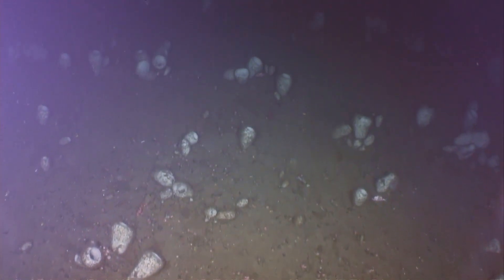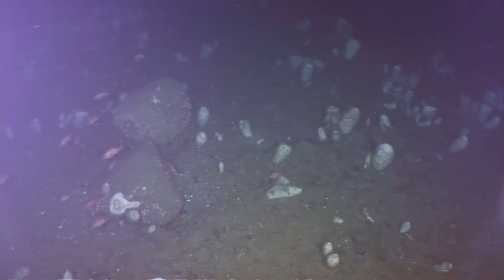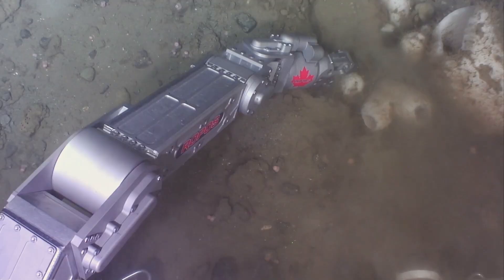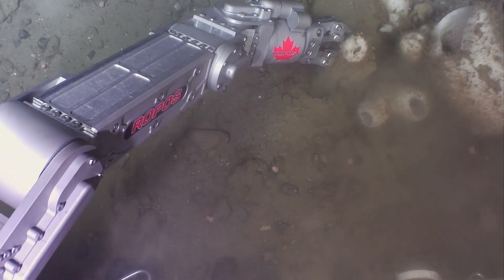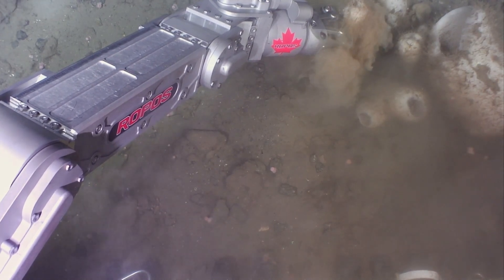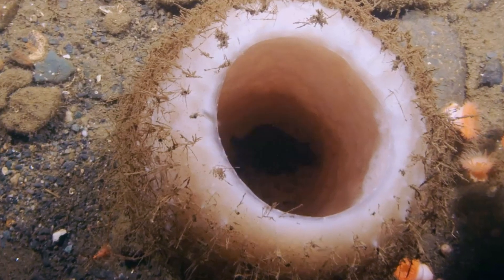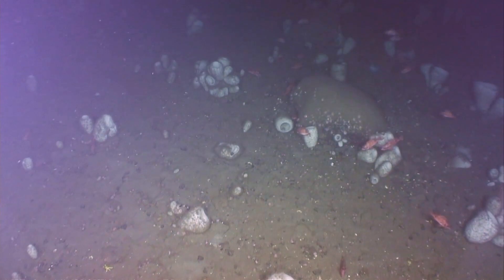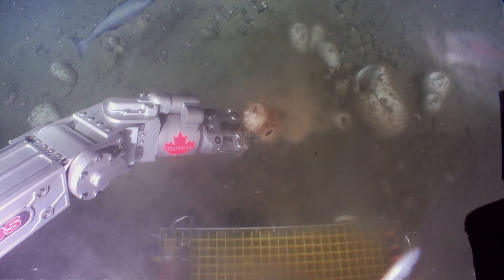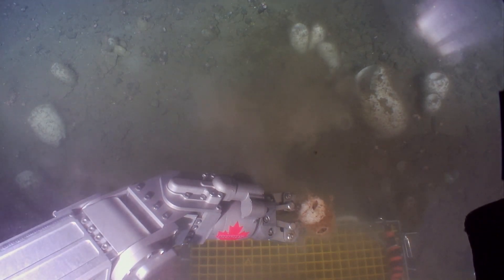The Emerald Basin and Sambro Bank sponge conservation areas not only protect fragile concentrations of sponges from bottom-contacting fisheries, but they also serve as significant areas for ongoing research and monitoring. Fisheries and Oceans Canada is working to better understand and reduce the impacts of human activities on this exceptional marine species. New discoveries of Vasella sponges will help us learn more about their full range and role in the marine ecosystem.